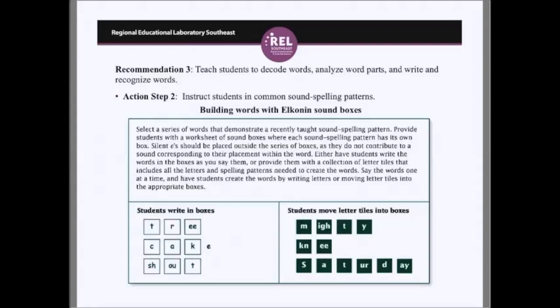Action step three says to teach students to recognize common word parts.